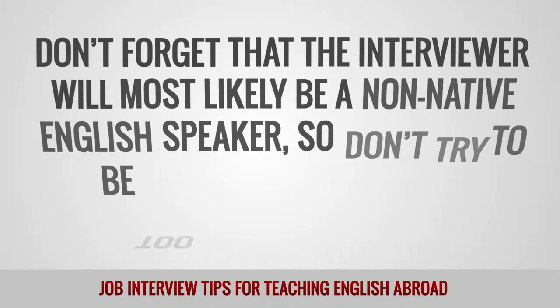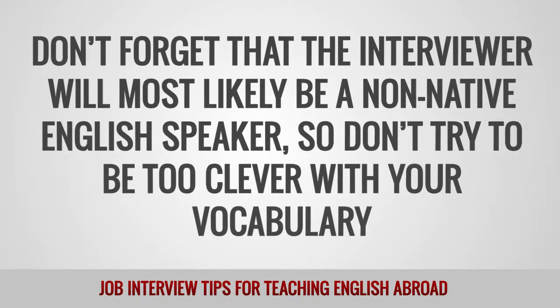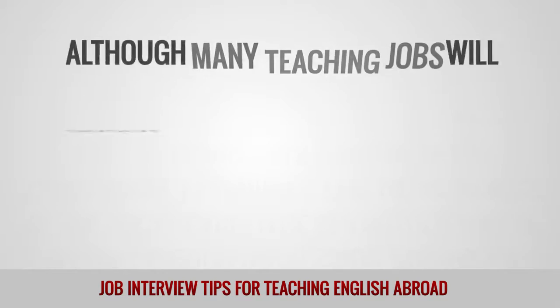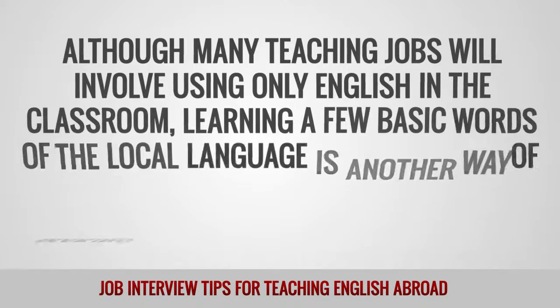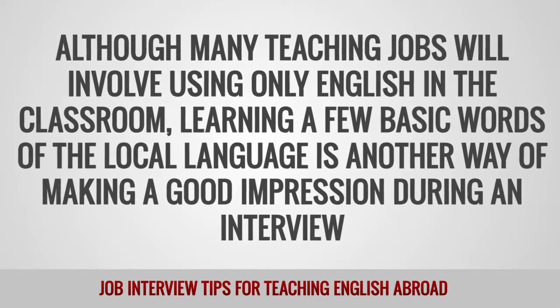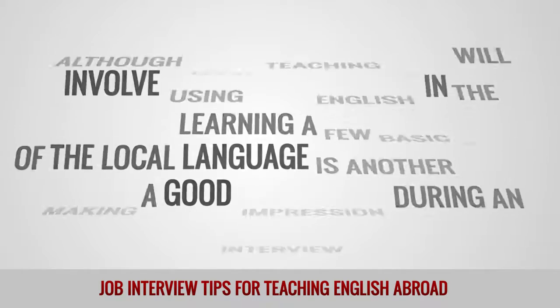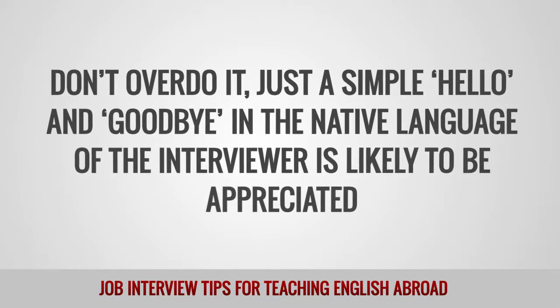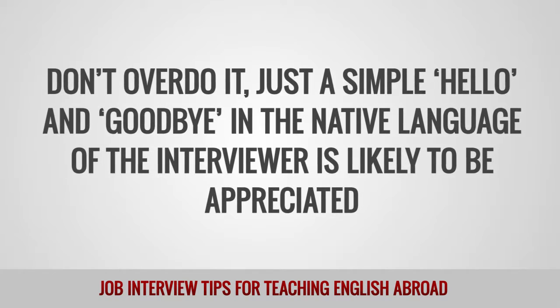Don't forget that the interviewer will most likely be a non-native English speaker, so don't try to be too clever with your vocabulary. Although many teaching jobs will involve using English in the classroom, learning a few basic words of the local language is another way of making a good impression during an interview. Don't overdo it — just a simple hello and goodbye in the native language of the interviewer is likely to be appreciated.